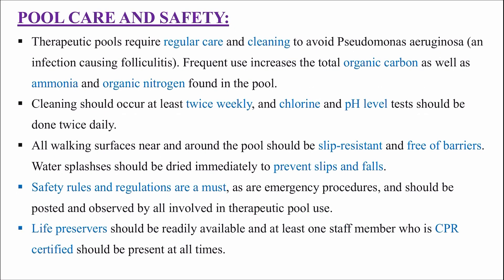Pool care and safety: therapeutic pools require regular care and cleaning to avoid Pseudomonas aeruginosa infection causing folliculitis. Frequent use increases total organic carbon, ammonia and organic nitrogen in the pool. Cleaning should occur at least twice weekly, and chlorine and pH level tests should be done twice daily. All walking surfaces near the pool should be slip resistant, water splashes should be dried immediately to prevent slips and falls, and safety rules and emergency procedures should be posted. Life preservers should be readily available and at least one staff member who is CPR certified should be present at all times.